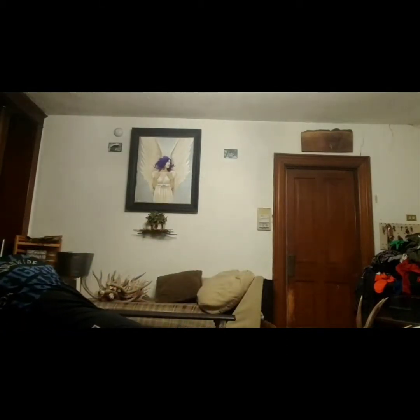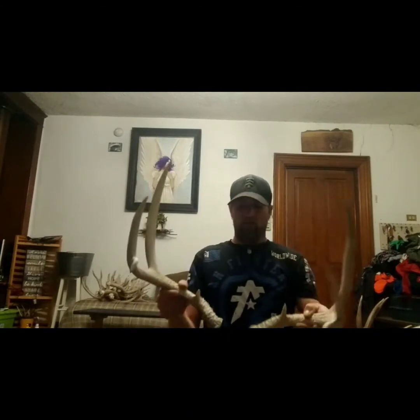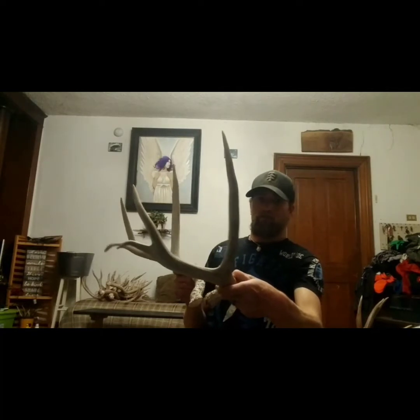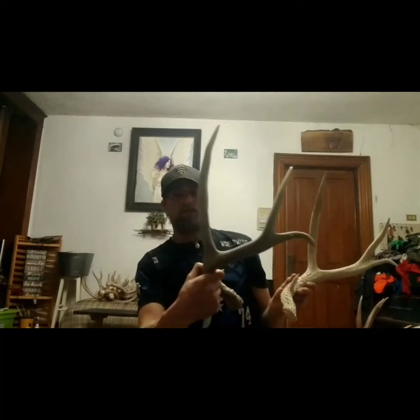The year before, this one's nothing special, but it's kind of cool — a lot of the genetics down there in Arizona have a drop front on them. We found two different sets like this. Nothing major, but it's really cool how those front beams drop down. Found quite a few deer like that.